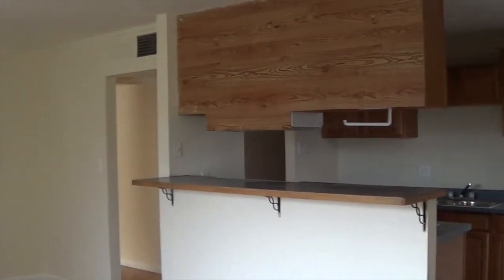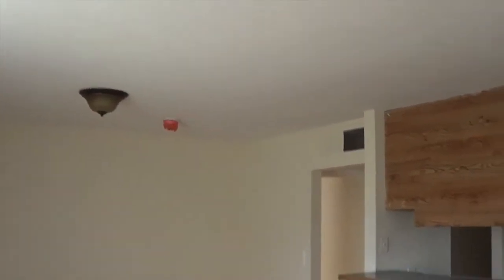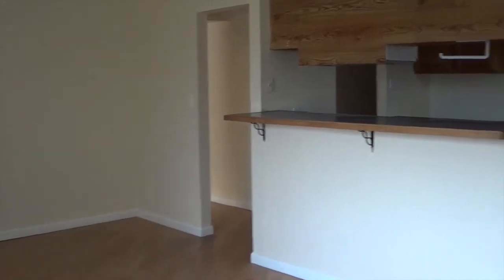New electrical panel, new light fixtures, new smoke detectors — truly a move-in ready house.